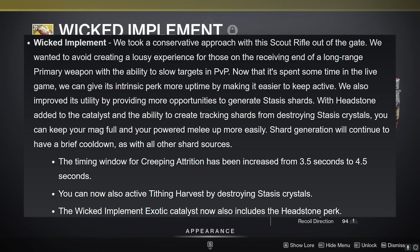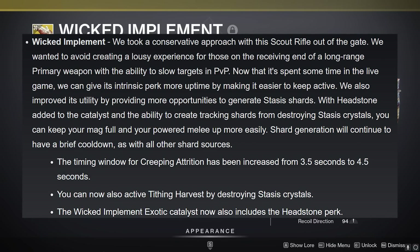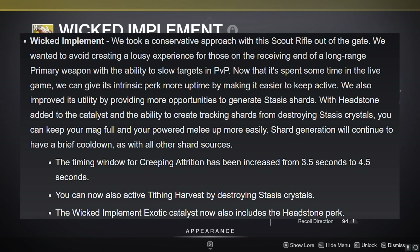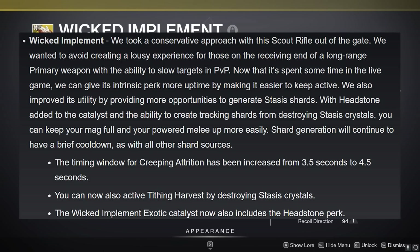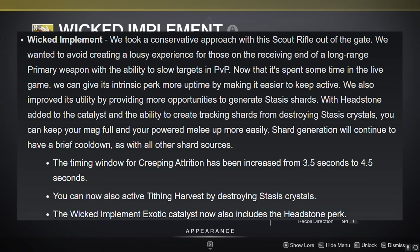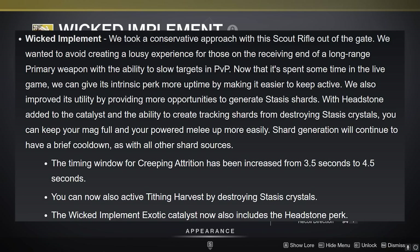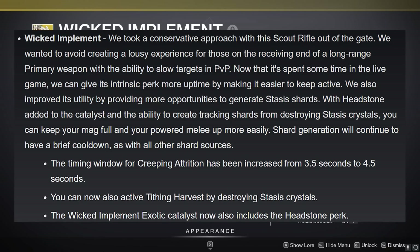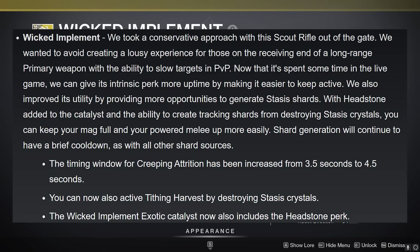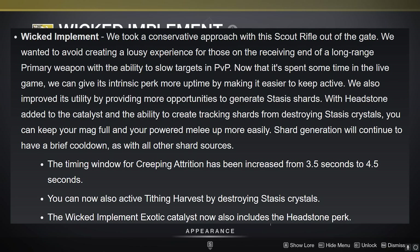Wicked Implement: Bungie took a conservative approach with the exotic and now realizes they need to give it a little more love. The timing window for Creeping Attrition has been increased from 3.5 to 4.5 seconds. Tithing Harvest can now also be activated by destroying Stasis crystals, making it gel better with the Stasis player kit overall. And the Wicked Implement Exotic Catalyst now also includes the Headstone perk. Overall not bad, hopefully some people out there enjoy the changes.